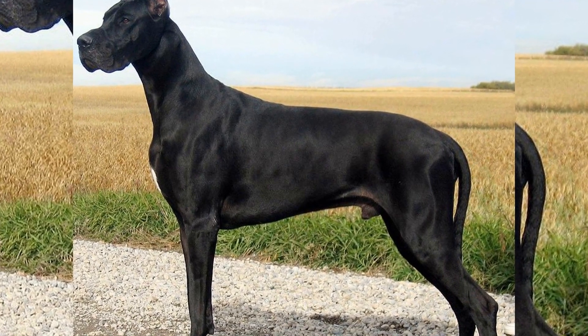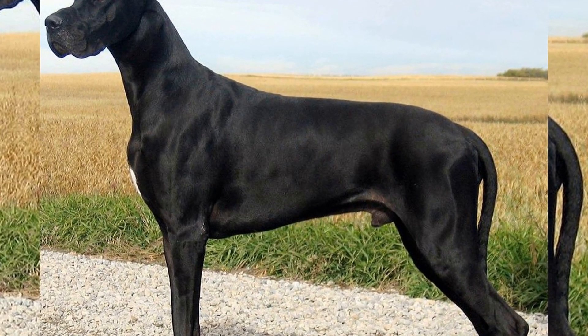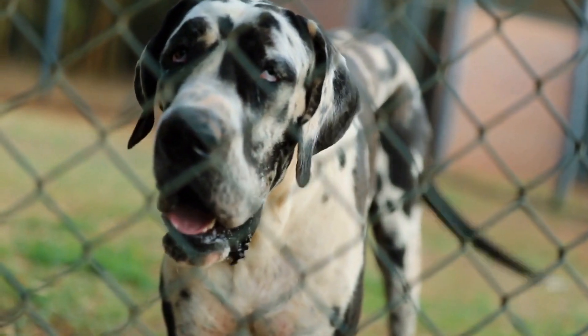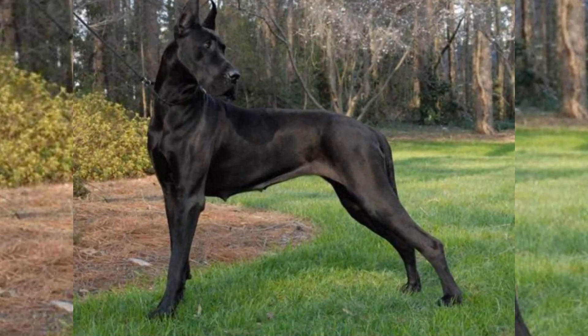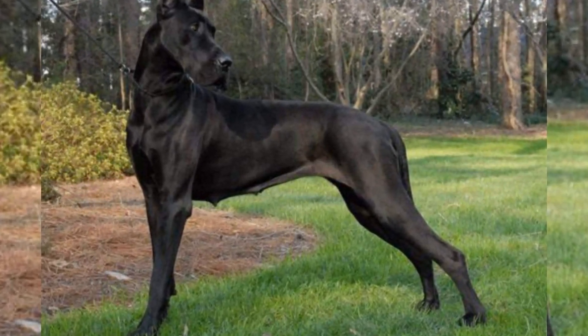The first step to a safe road trip with your Great Dane is ensuring their safety inside the car. Although Great Danes are known for their large size, it is important to note that they must be properly secured while traveling. Purchasing a dog harness that can be attached to the car's seat belt will help restrain your Great Dane in case of sudden stops or accidents.